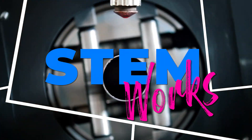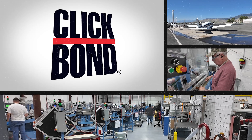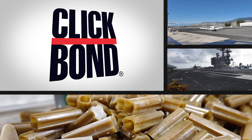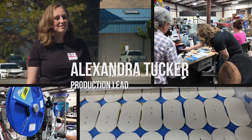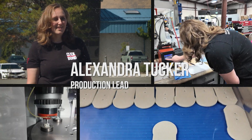This time on StemWorks, we're visiting ClickBond, an aerospace manufacturing company in Carson City that makes fasteners that help hold together airplanes, spacecraft, fighter jets, Navy ships, and more. We'll meet Alexandra Tucker, a production lead who oversees the team that produces parts made of composite materials.